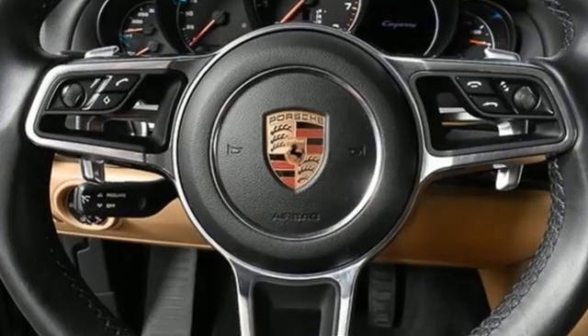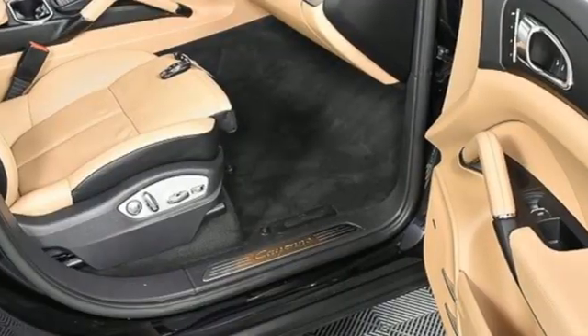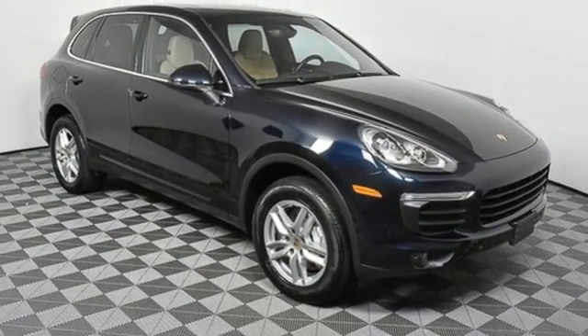It comes with great features you love: automatic transmission, four-wheel drive, integrated navigation system, refrigerated box located in the glove box, and front heated and ventilated bucket seats.